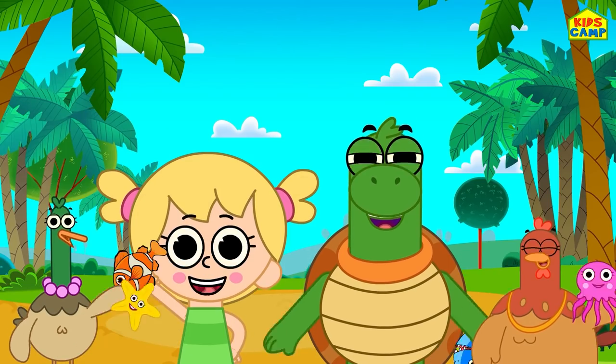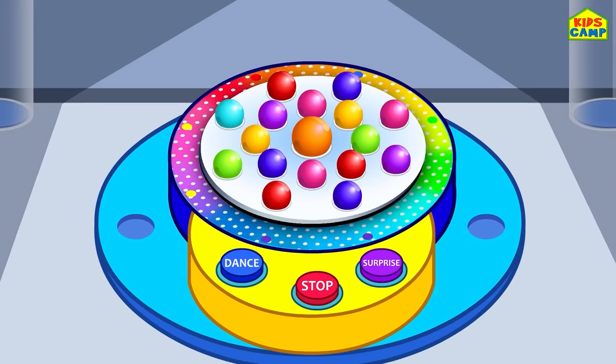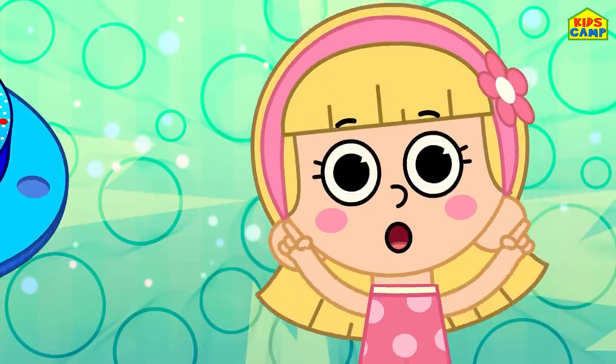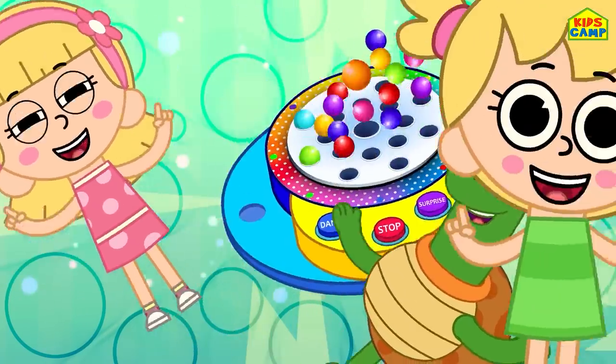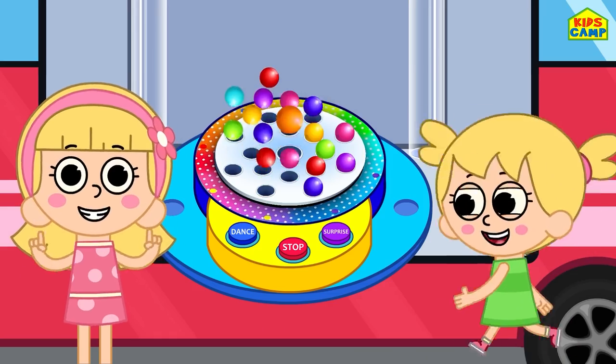Let's spin the wheel again. Surprise wheel goes round and round, round and round, round and round. Surprise wheel goes round and round, all day long.